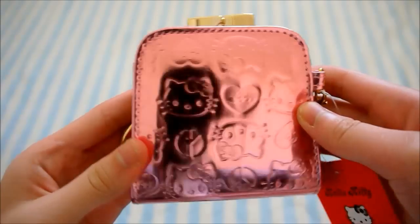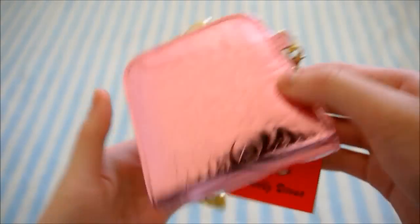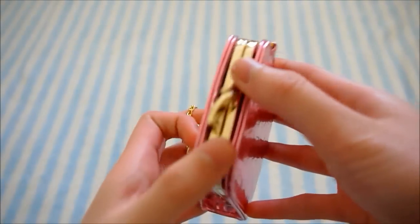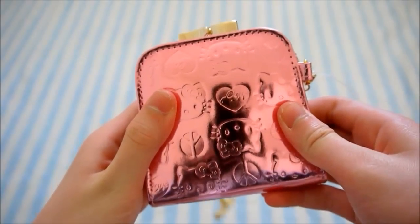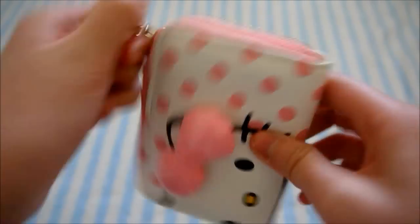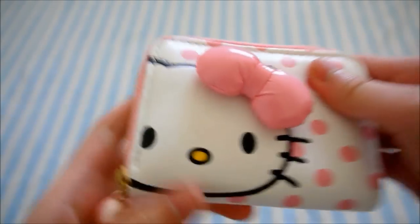I have a Hello Kitty coin purse and it's a shiny pink color. It has a Hello Kitty chain on it and this tag. The inside is lined with some gold fabric. I have this Hello Kitty pouch and it is a polka dot pattern. This is the inside and the bow is 3D.